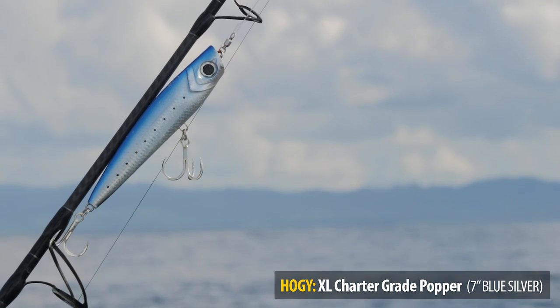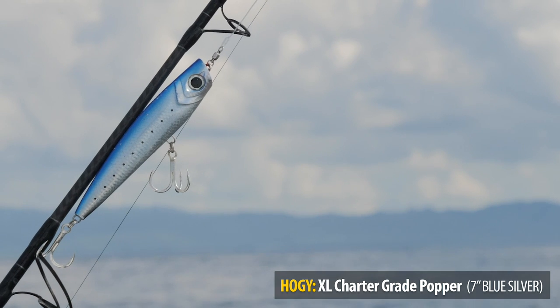Today we're using the Hoagie 7-inch Charter Grade Popper targeting the yellowfin tuna feeding right in front of the spinner dolphins.